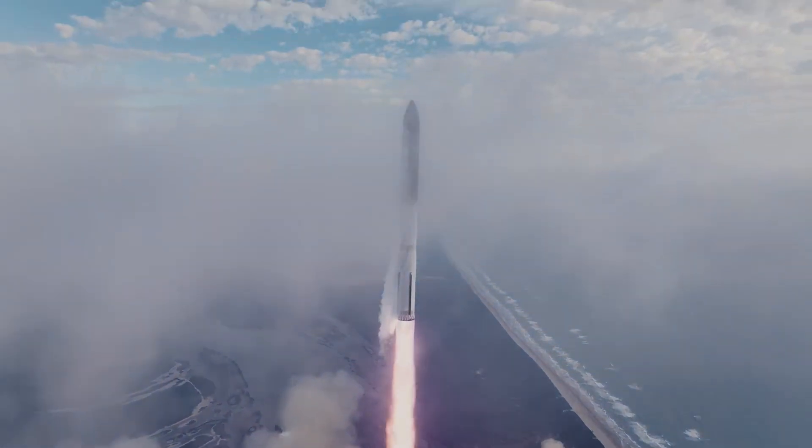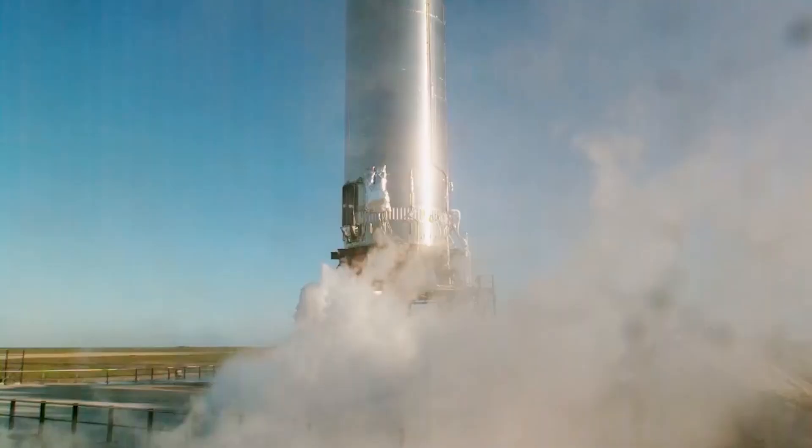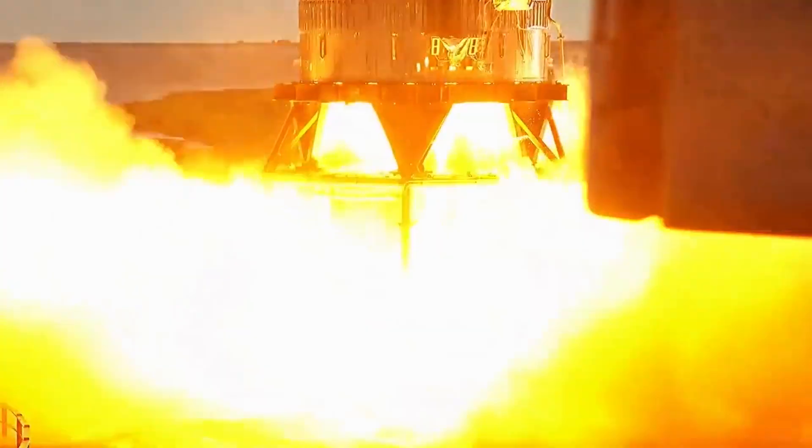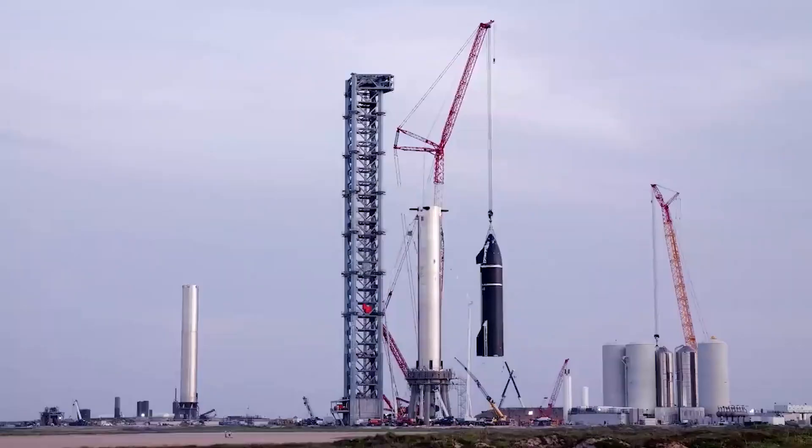Engine performance is also increased with sub-cooled propellants. Specific impulse is increased, and the risk of cavitation at inputs to the turbopumps is reduced, due to the higher propellant fuel mass flow rate per unit of generated power. All of which are important factors in this new engine's performance and future.